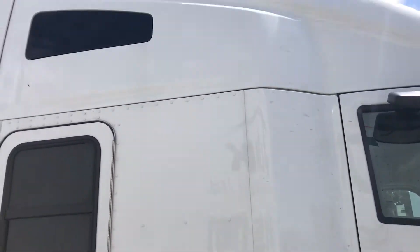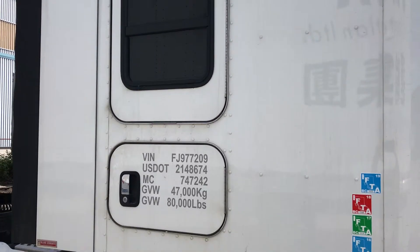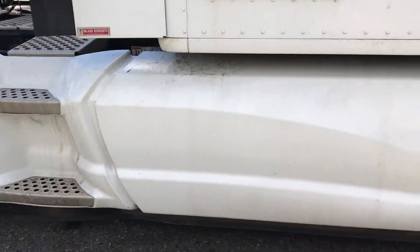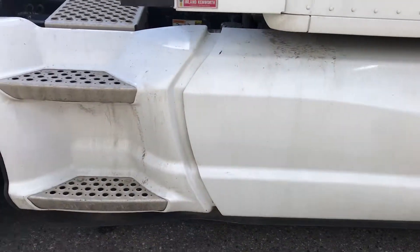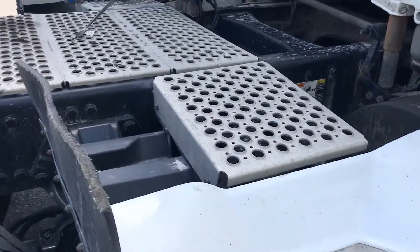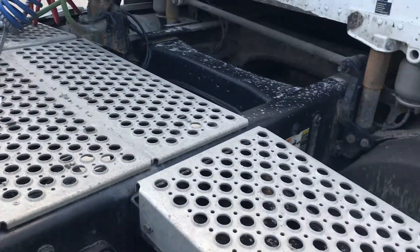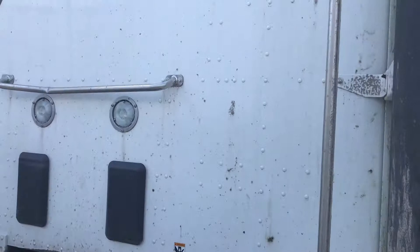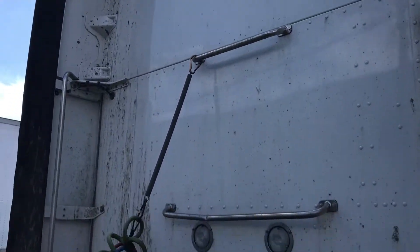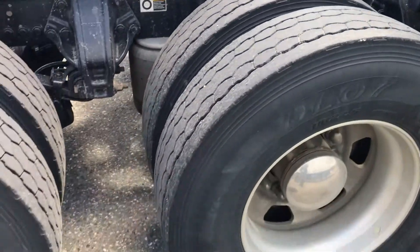I'll show you the actual sleeper itself — there's no damage on it. Side door on it. The rest of the fairings are fine on this side. It just came back from a run, so it could use a good bath, but it's a nice truck, besides a few little dings and so forth.